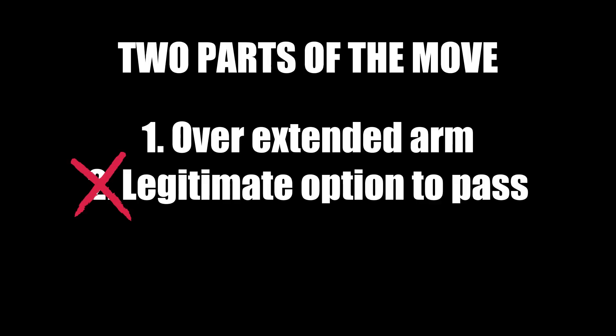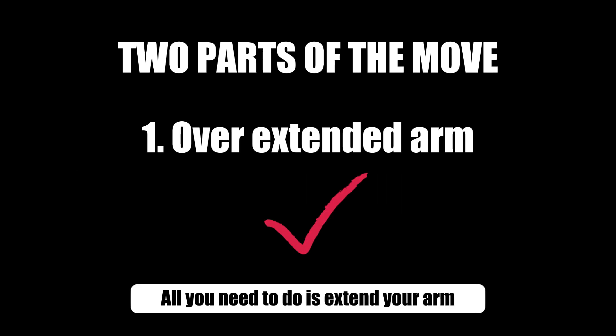So what am I trying to say? What I'm trying to say is that you don't actually need a legitimate option to pass. All you need to do is extend your arm and sell the fake effectively.